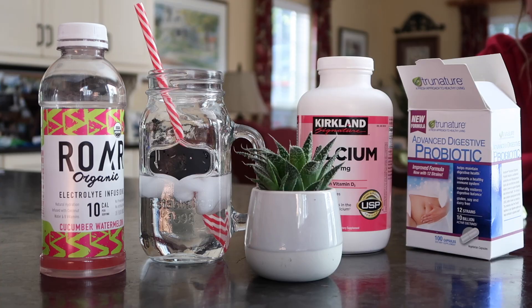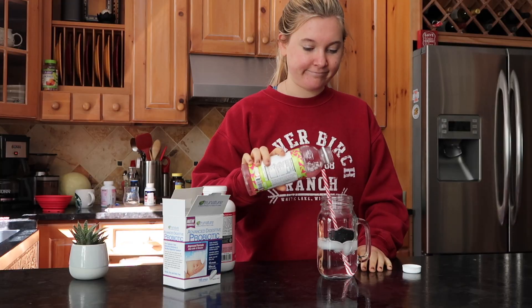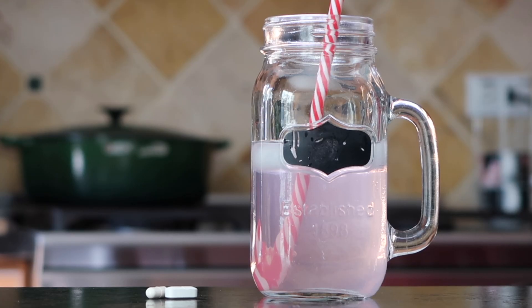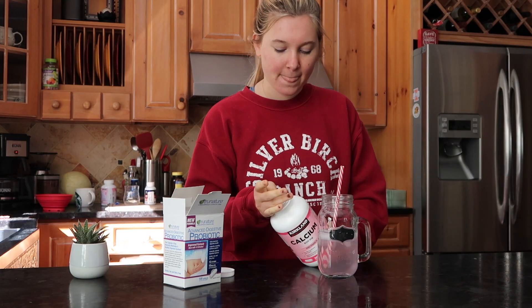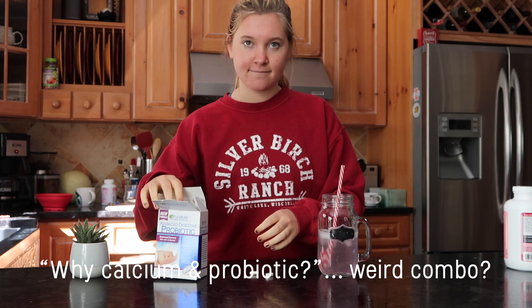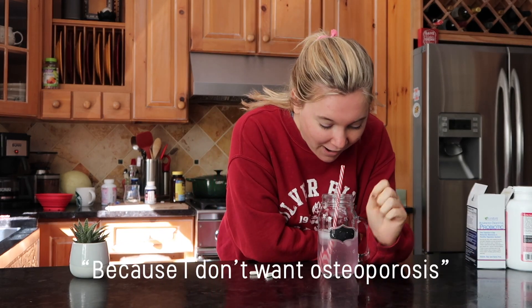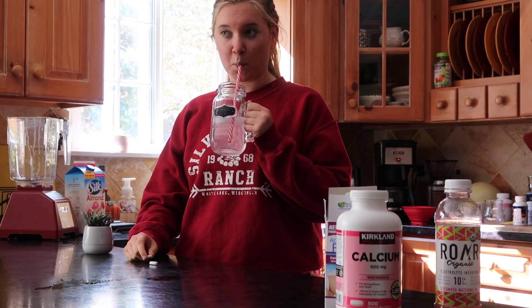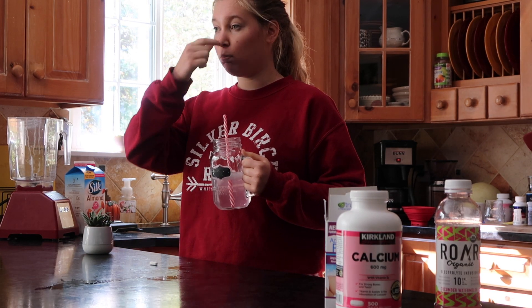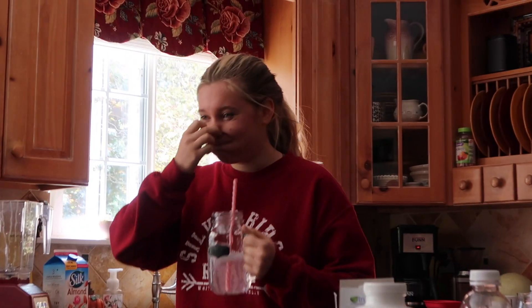Then I take my probiotics. I just put a little bit of flavored water in so that I don't taste the pills. I take calcium and probiotics — I don't want osteoporosis. I know it's a little bit of a weird combo, but I'm really just starting to get into consistently taking my pills. They taste really not good so I just don't like taking too many at once.